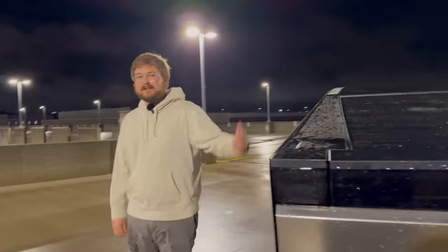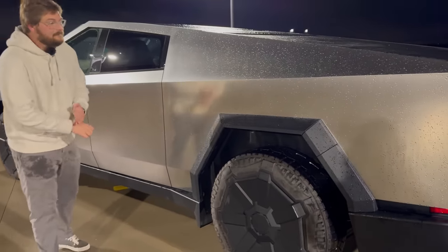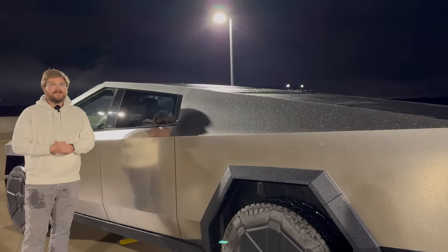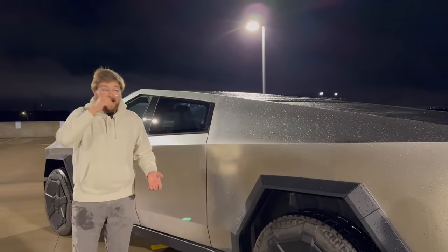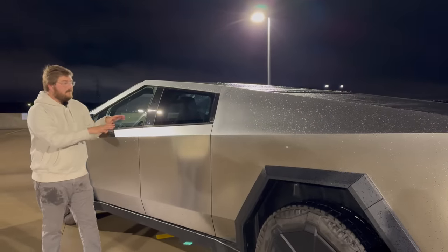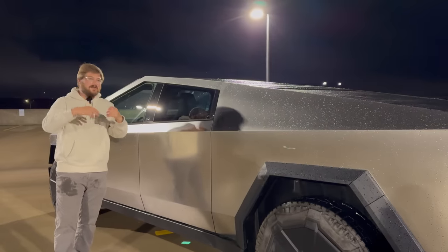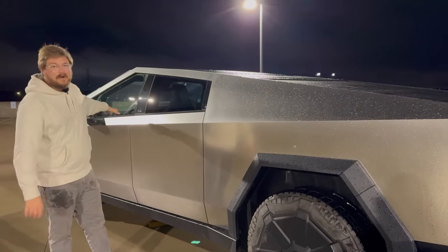Let's talk charging since we're already talking battery packs. The 123 kilowatt-hour main high-voltage battery pack is set up in essentially four sections — four bricks of roughly 200-volt nominal sections basically wired in series to increase the voltage each time. When the entire truck is operating in series mode, it's roughly an 800-volt system architecture.